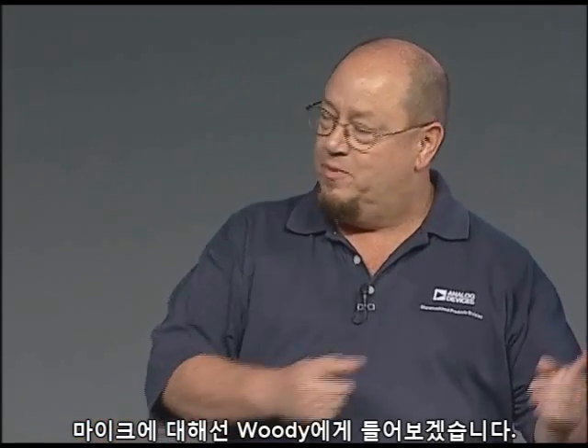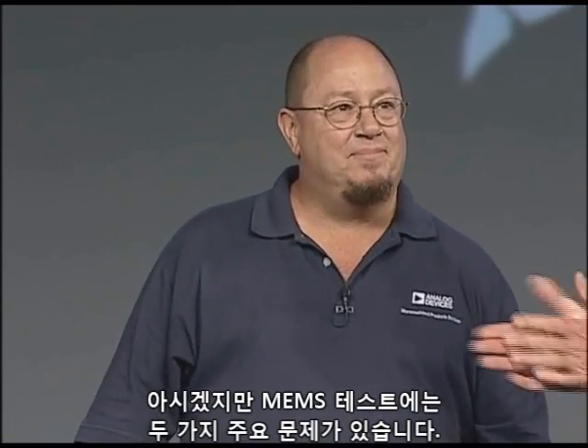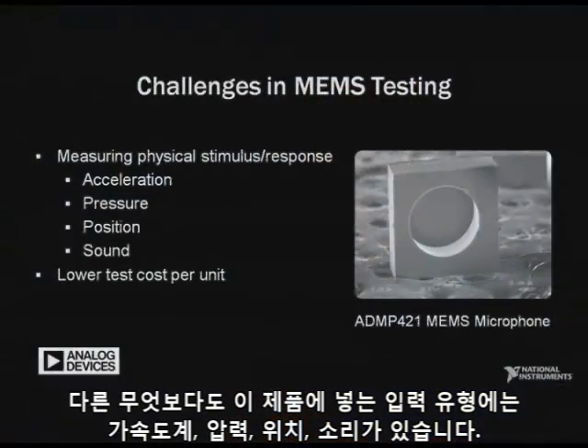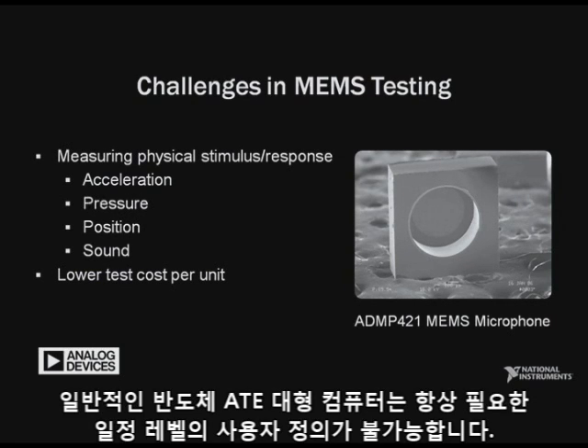There are really two major issues with MEMS testing. The first and foremost is the type of inputs that we're putting onto these parts — acceleration, pressure, velocity, position, and sound. The typical semiconductor ATE, the big iron, really doesn't accommodate that directly, so there's some level of customization always required.